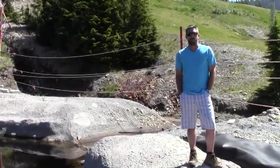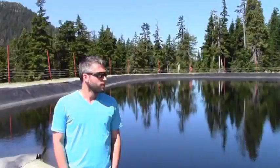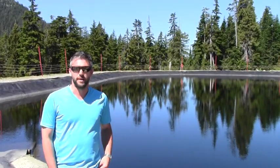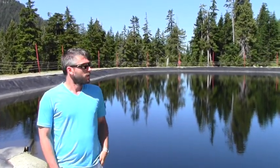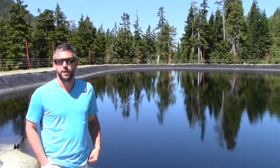Hi there, my name is Steve Williamson. I'm Director of Operations up here at Cypress Mountain. What I have behind me here is a 5 million gallon snowmaking reservoir that was constructed for the 2010 Olympic Games. As you can see, it's a two-part liner and shotcrete application.